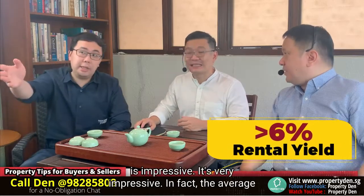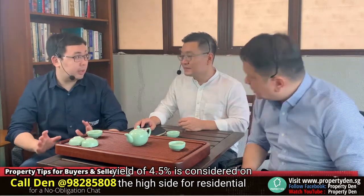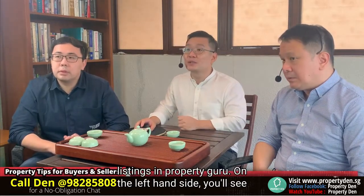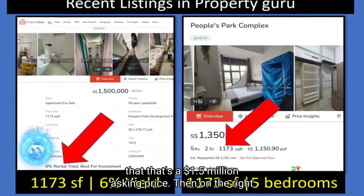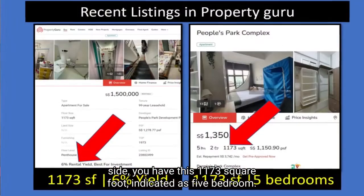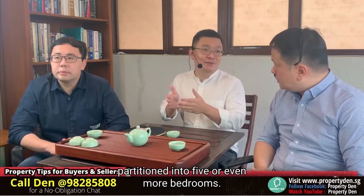That is actually very impressive. The average yield of 4.5% is already considered on the high side for residential property. Let me show you some of the current listings. On the left side, you'll see that this agent advertises a 6% rental yield — bear in mind that's a $1.5 million asking price. On the right side, you have a 1,173 square foot unit indicated as five bedrooms. There are a lot of units of this size being partitioned to house five or even more people.